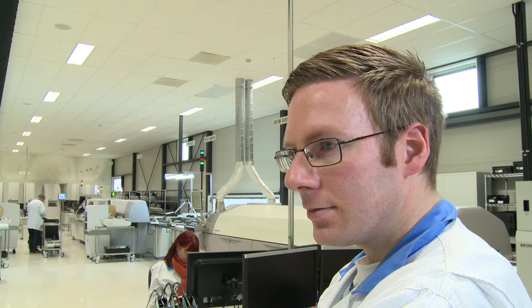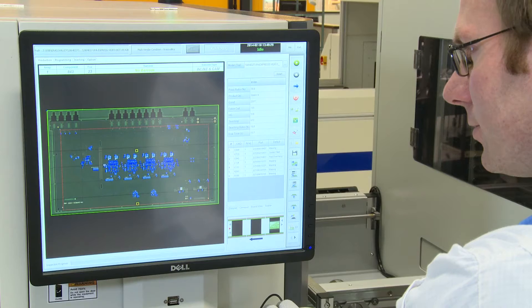Inspection is important for TPP because we want to have zero defects. We want to check the solder fillet, and that is something we cannot check with a flying probe and an ICT.